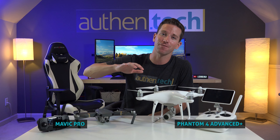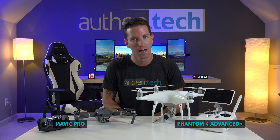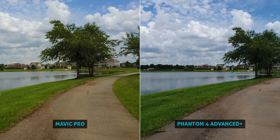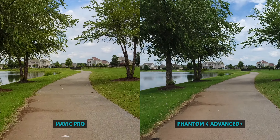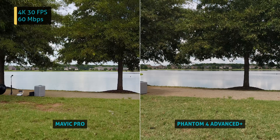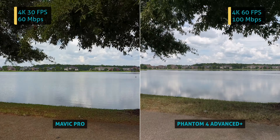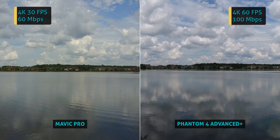Now honestly, I'm not sure if you really want crazy shallow depth of field when capturing aerial shots, but whichever way you lean, you can keep this in mind. Now let's switch to some video comparisons, shooting both in default settings. The Mavic tops out at 4K 30fps and a max bitrate of 60Mbps, while the Phantom peaks at a crazy 4K 60fps at 100Mbps.